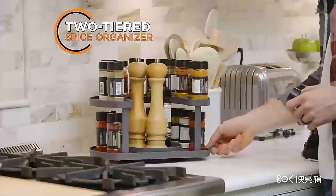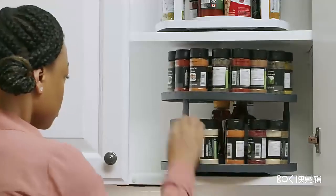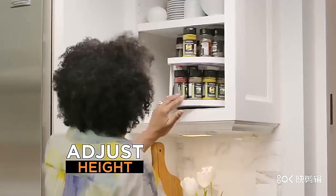We have a new two-tiered spice rack with turntable that organizes all your spices while keeping everything in view. The two-tiered design stores and sets all your spices so you can eliminate wasted space and keep everything neatly in place. Plus, you can adjust the tier's height for everything to fit just right.